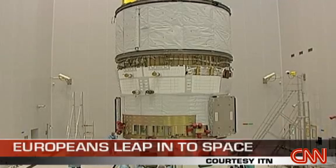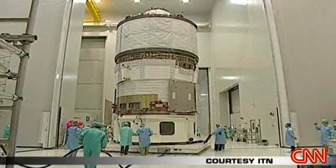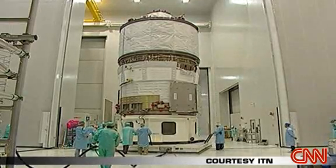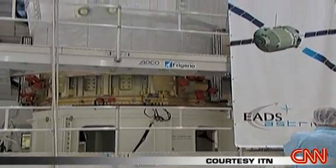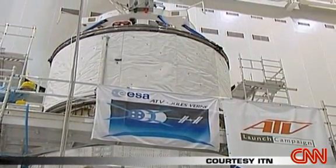It's the biggest space vehicle Europe has ever built. Jules Verne weighs 20 tonnes and stands more than 30 feet high. In a way, it's not much more than a high-tech space truck to carry supplies to the International Space Station.